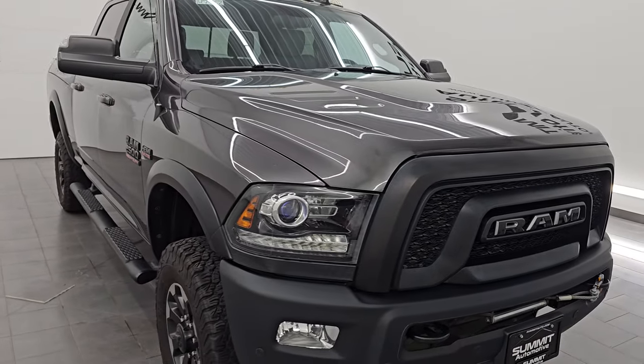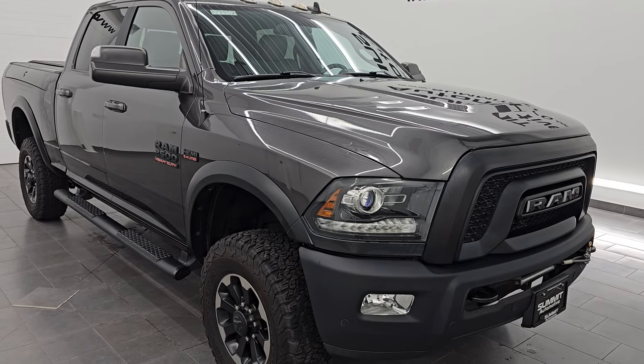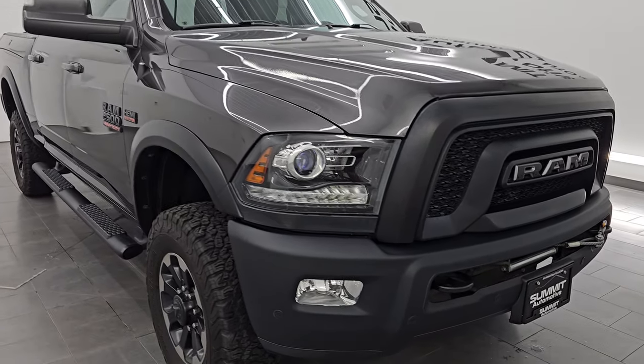It's paired up with the 6-speed automatic transmission. This truck has been fully safetied and inspected by our service shop per the state of Wisconsin inspection process. It has a fresh oil and filter change. All the fluids have been checked and topped off and it is 100% ready to go.